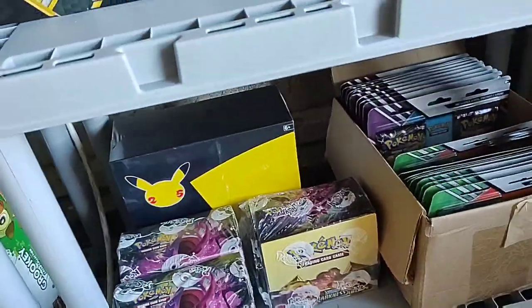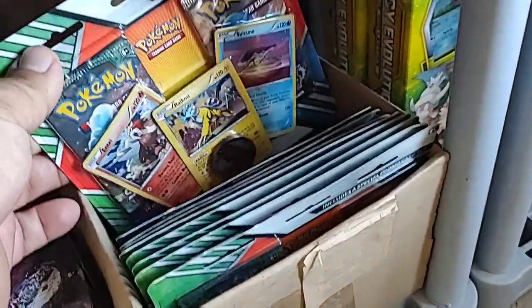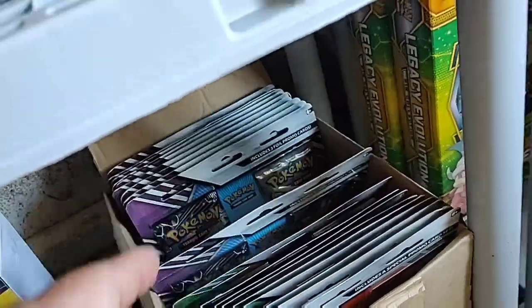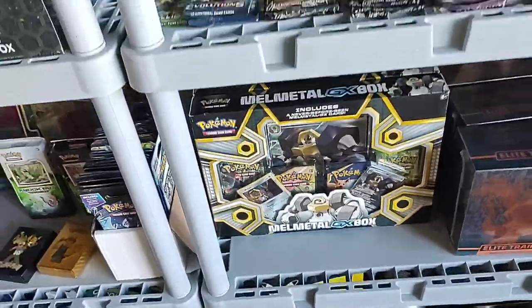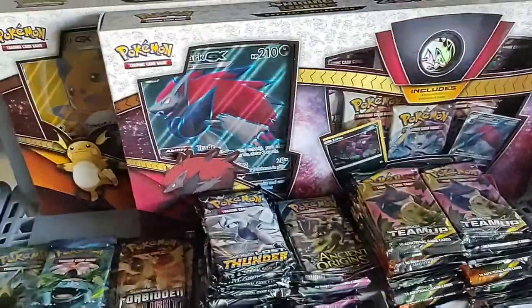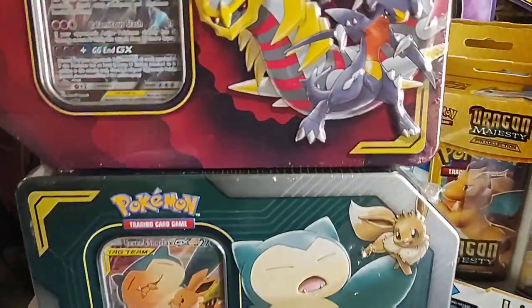Some more booster boxes — Celebrations. A bunch of old three-pack blisters here. Legendary Dogs. And the Regieleki/Regidrago legendaries. Some more Champions Path, no metal. Bunch of loose packs here — a shitload of Team Up. More Shining Legends. Got the badass tag team tins.